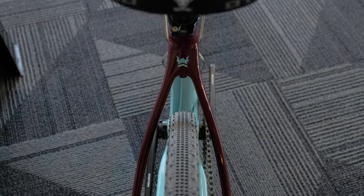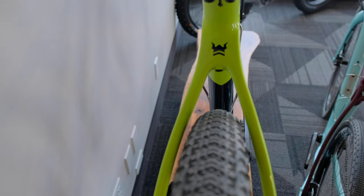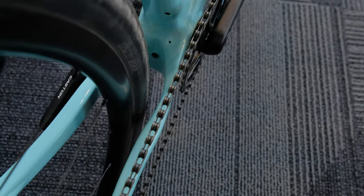We also built in massive tire clearance on the Wahilo Sea. You can run 53 millimeter tires in either 700c or 650b, or run 29 inch by 2.1 inch tires. So if you have a really chunky road or trail ahead of you and you want to have some extra width in your tires, you can run a 29 inch wheel.